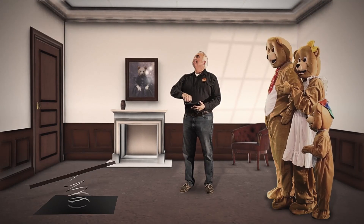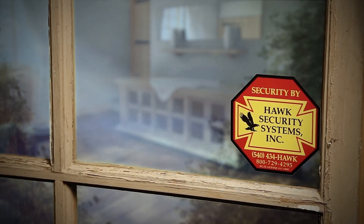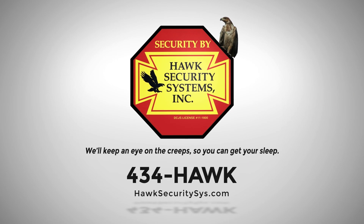A home invasion is too much to bear. With a Hawk Security System, your home will deter even the most skillful intruders. Hawk Security — we'll keep an eye on the creeps so you can get your sleep.